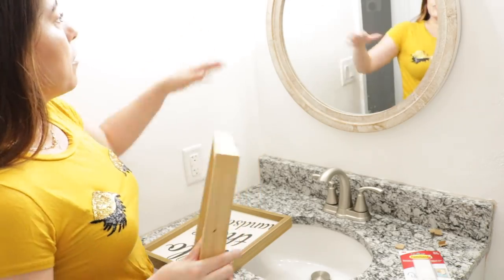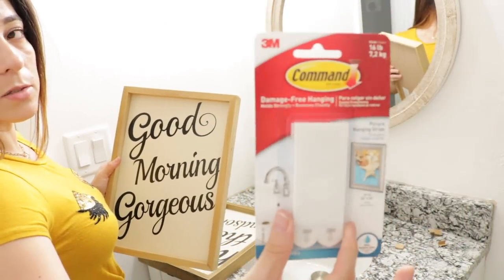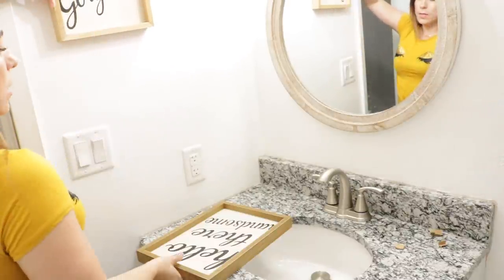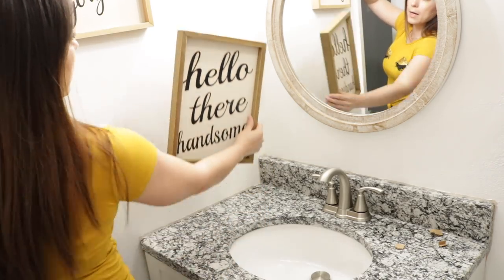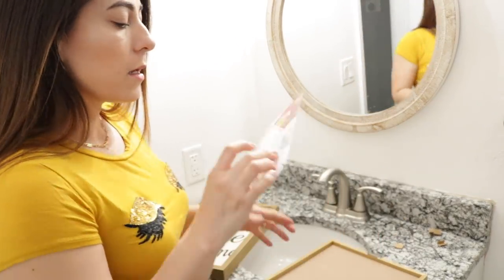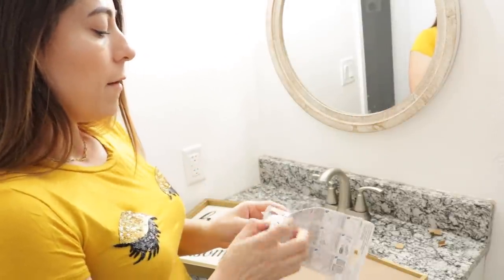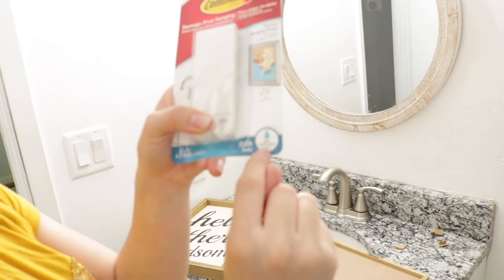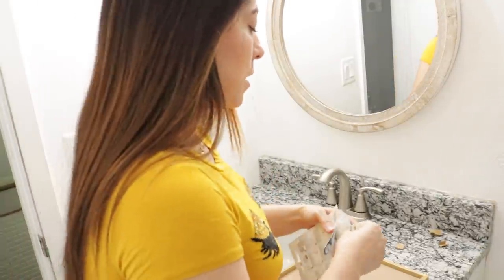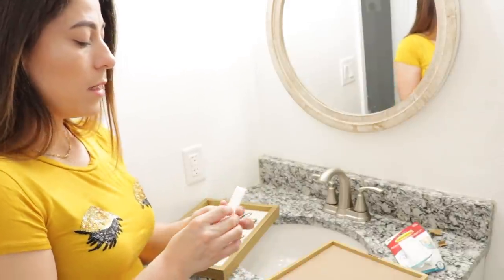Como no quiero poner clavos, los voy a pegar con estas cintas que compré en Walmart. Van una en la parte superior y otra en la parte inferior. Son especiales para el baño — cuando compren unas de estas cintas, fíjense que digan que son resistentes al agua, porque aquí en el baño hay humedad y las otras no son tan resistentes.